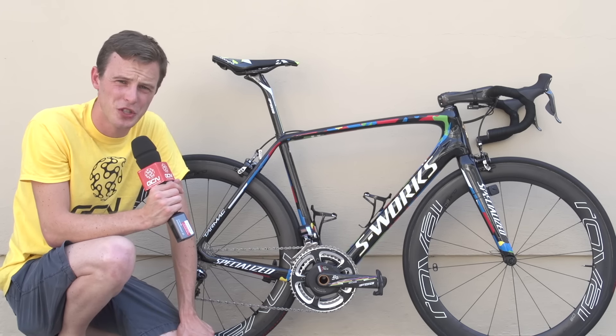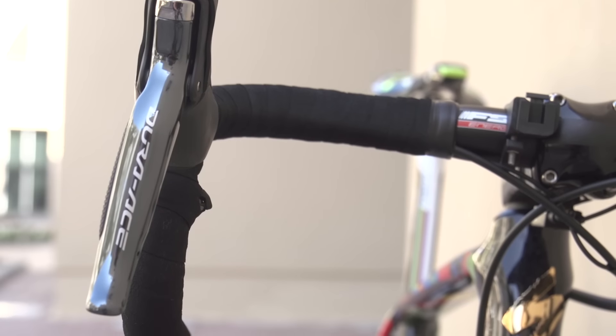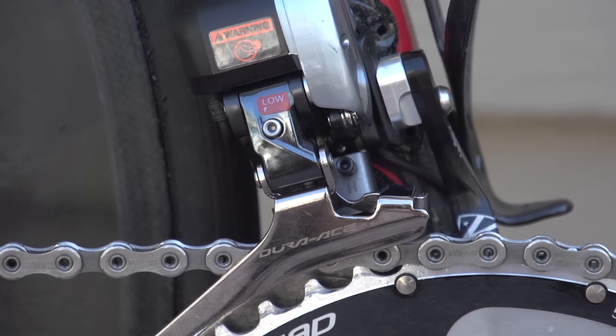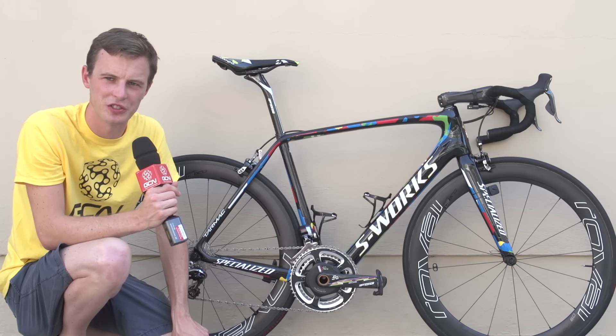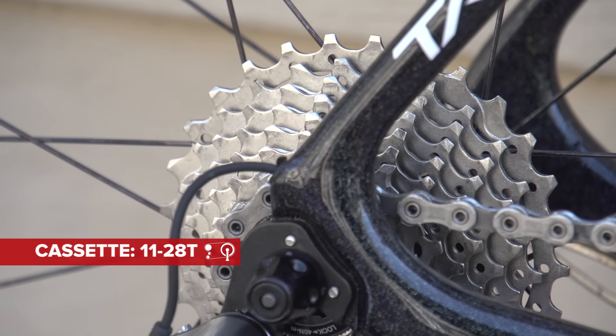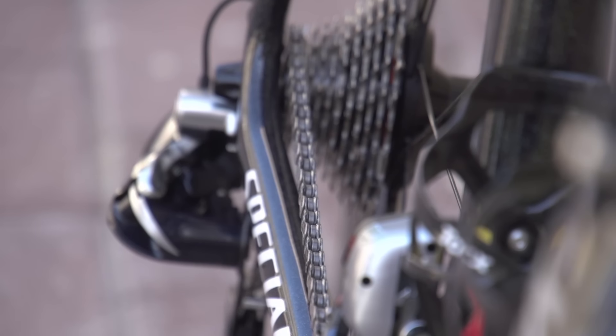You might think that the world champion gets a full Dura-Ace group, but that's not quite the case. It's got Dura-Ace Di2 levers, Sprint Shifters in the drops, Dura-Ace Di2 front mech, and Dura-Ace Di2 rear mech. The cassette is an Ultegra — that's a pretty sensible, cost-saving move by the team. You get through a lot of cassettes in a year, and there's not much of a penalty by choosing Ultegra. The chain is Dura-Ace though.